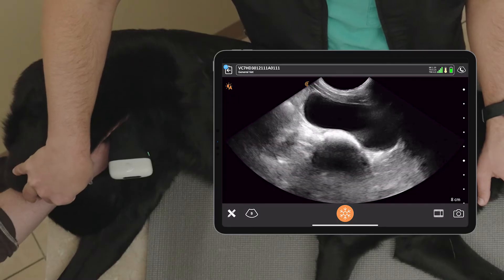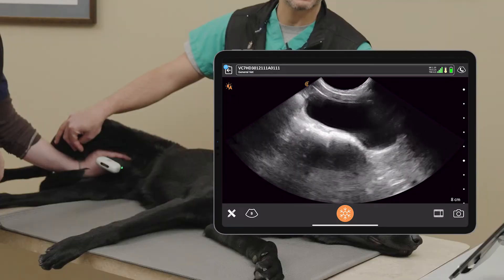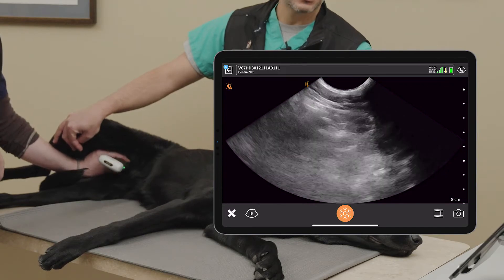To me it's a game-changer when we're doing our initial evaluation along with that physical exam — it allows us to see our differentials as opposed to just listing them based on the physical exam alone, so we can now actually look at what we're trying to diagnose.